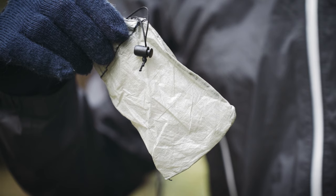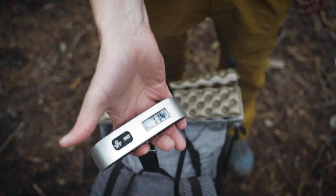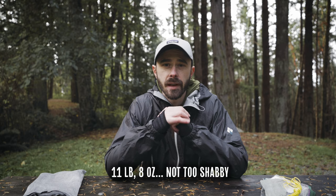And then my small Z-Packs stuff sack wallet, which just holds credit cards, keys, and that sort of thing — it sometimes goes in my fanny pack depending on the day. All in all we're looking at just a little bit over 11 pounds, which isn't too bad considering some of the extra layers I bring along. Certainly not the lightest kit anyone's ever carried, but it keeps me comfortable when dealing with the rain.